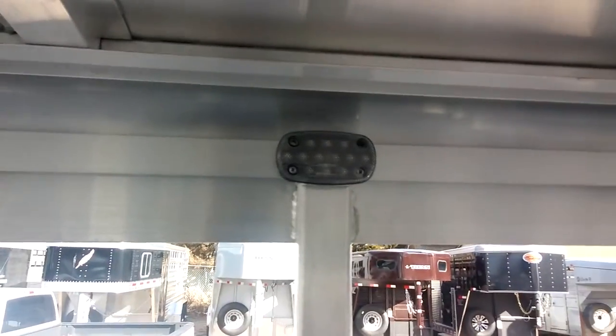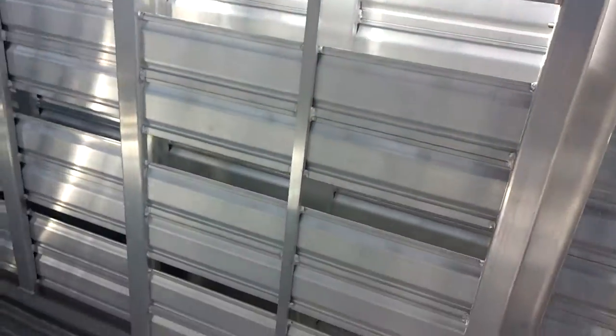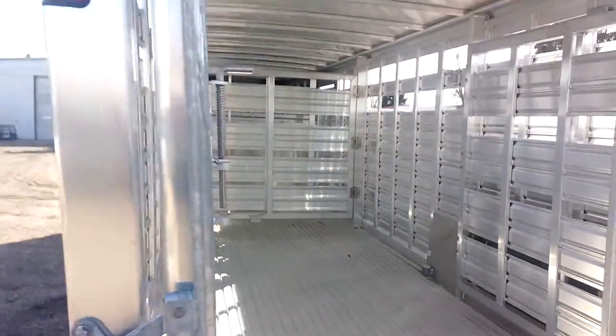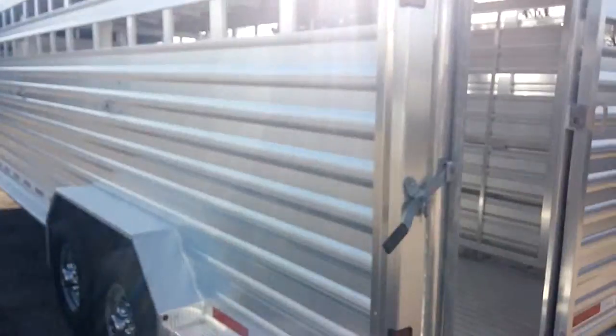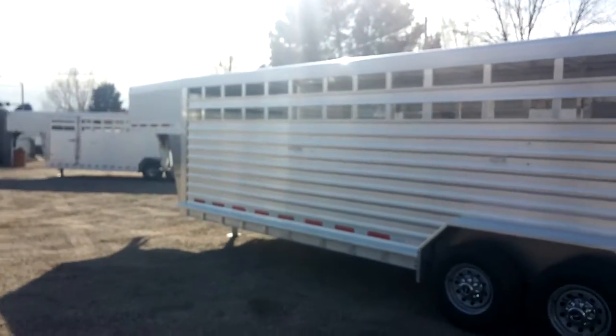We've got the slider in it. We've got the nice interior light, the LED there. This gate's got a slider also. Handles on the outside for opening your center gates.